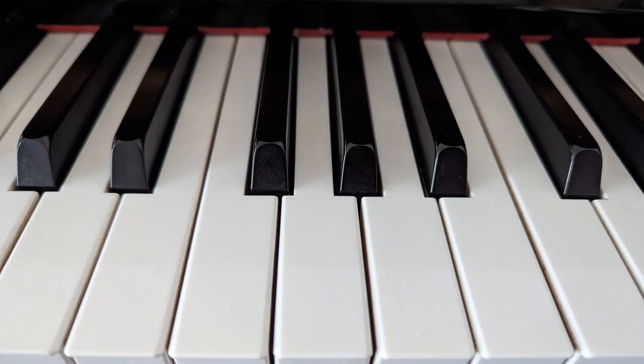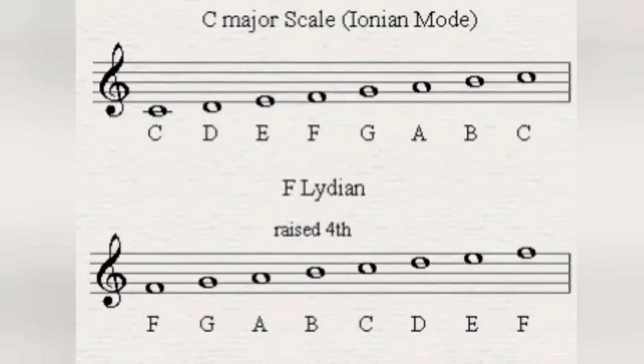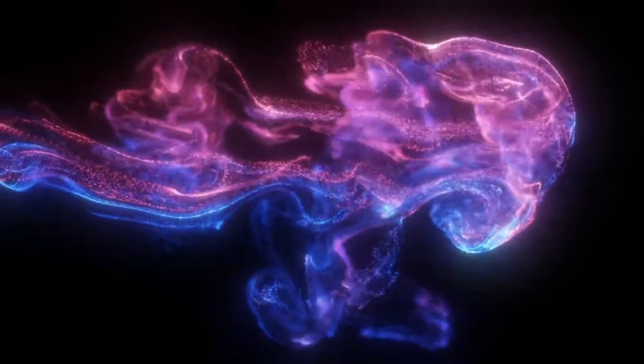Those frequencies roughly correspond to the notes F, G, A, and B — the notes that comprise an F chord in the Lydian mode, a musical mode that's known for creating a spacey, ethereal kind of mood.